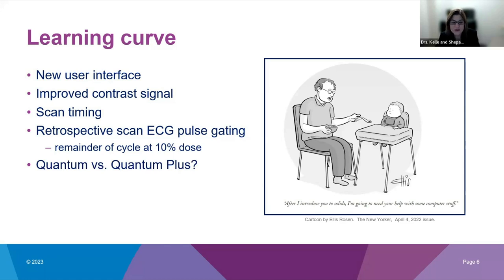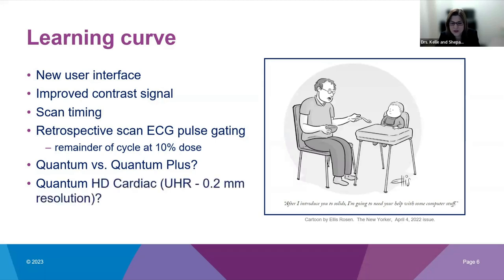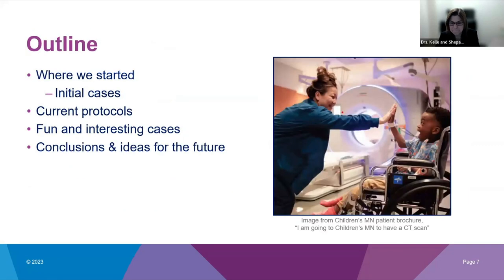Our main questions were: what mode do we want to use? Do we choose Quantum mode at 70 or 90 kVp, or Quantum Plus at 120 kVp which gives availability of all the spectral information? For functional scans, when do we use the Quantum HD Cardiac or ultra-high-resolution mode at 0.2 millimeters? And which reconstruction kernels do we prefer? We typically ended up using a slightly sharper kernel than with our previous scanner. We'll show how we made some of these decisions and compare our initial cases.